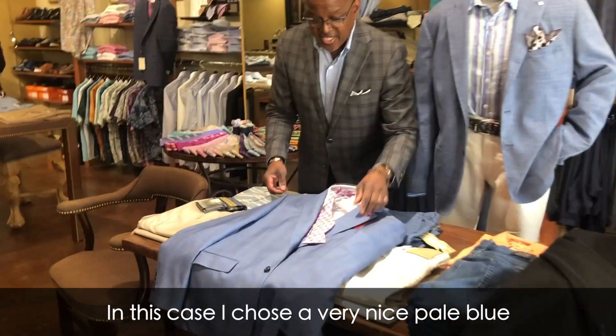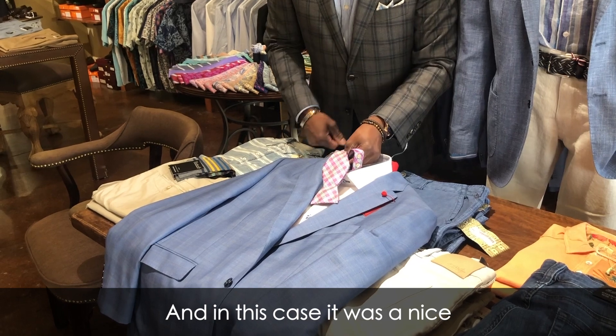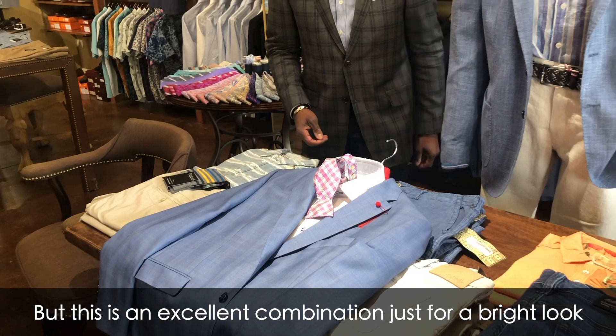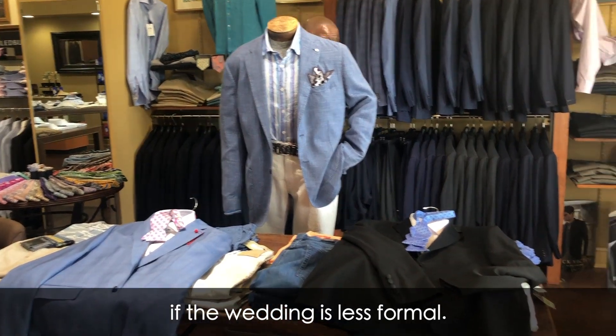In this case, I chose a very nice pale blue with a white shirt to accent it, and a bow tie with a hint of a rose hue. This is an excellent combination for a bright look. You can also remove the bow tie and have an open collar if the wedding is even less formal.